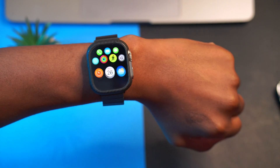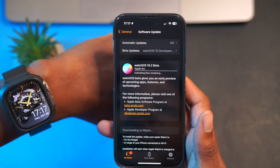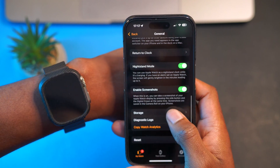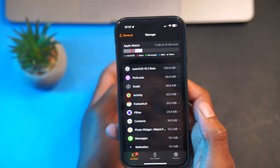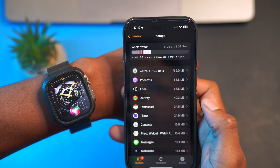In case you want to see the download file size, it's easy to check. On my device, if I go back to Storage, you can see watchOS 10 beta 2 is taking up 756.9 megabytes — so it's more than doubled compared to the previous download file size.